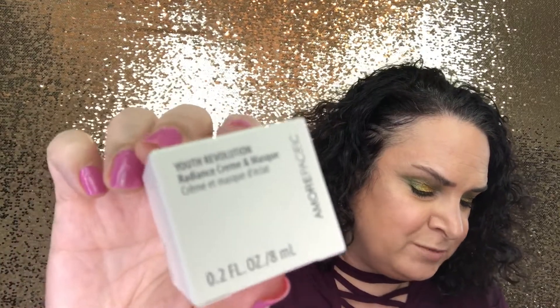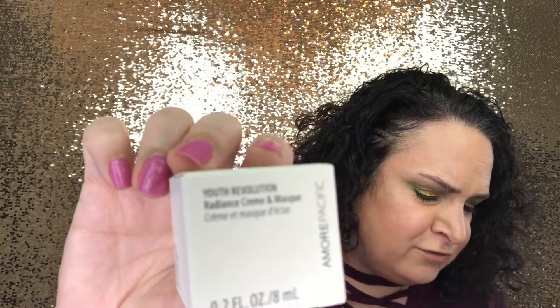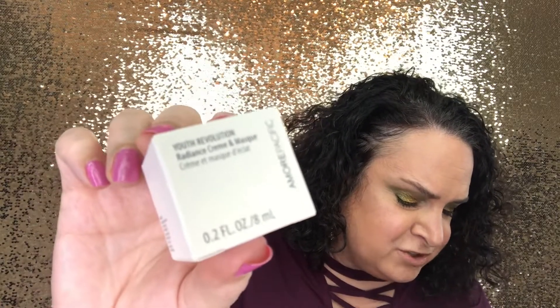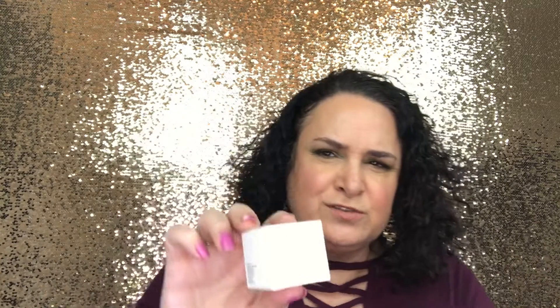The next product is the Amorepacific Youth Revolution Radiance Cream and Mask. It's a two-in-one whip formula used as a cream or an overnight mask. It boosts skin's radiance, hydration, and ability to protect itself through natural potent ingredients. Layering moisturizer at night as an overnight mask has been a long-time Korean beauty secret. This is only a sample size, not a full size product.